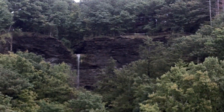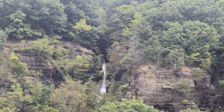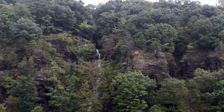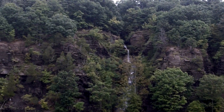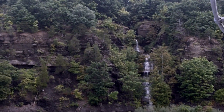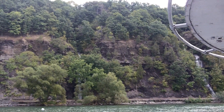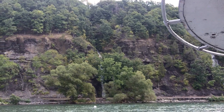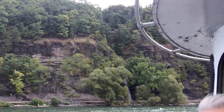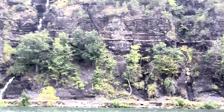A small waterfall pours through a slot in the high amphitheater of Esty Glen. Other waterfalls cascade through less dramatic gullies. Most of these waterfalls have little or no flow when the weather is dry.